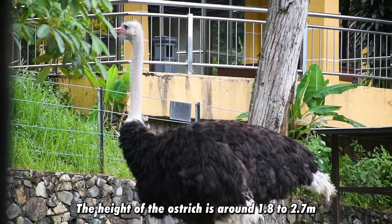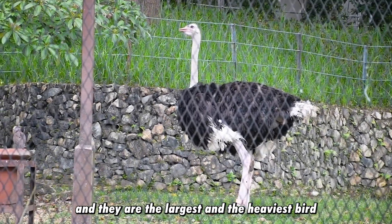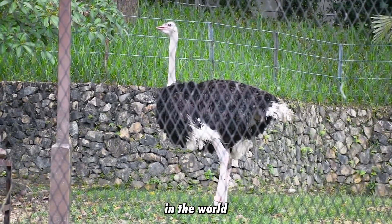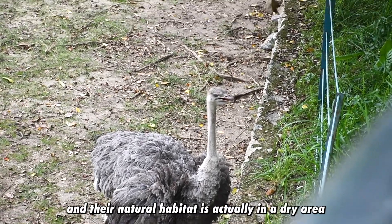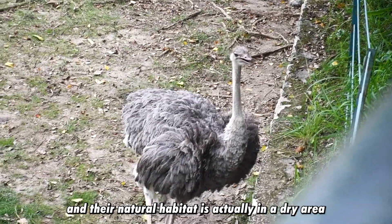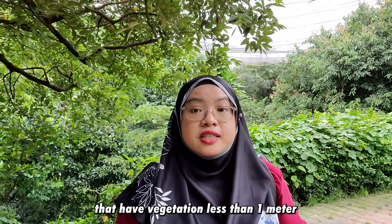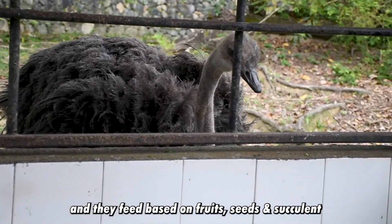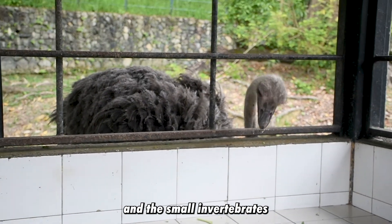The height of the ostrich is around 1.8 to 2.7 meters and they are the largest and heaviest bird in the world. They originate from central and southern Africa. Their natural habitat is in dry, sandy regions of Africa and semi-deserts with vegetation less than 1 meter. They feed on fruit, seeds, succulents found in the desert area, and small invertebrates.